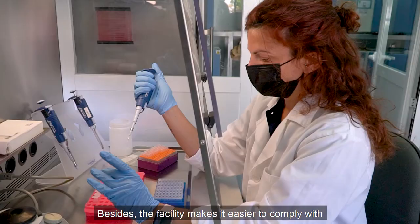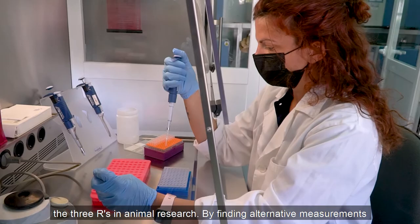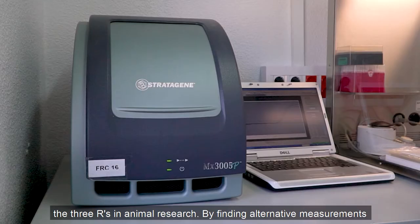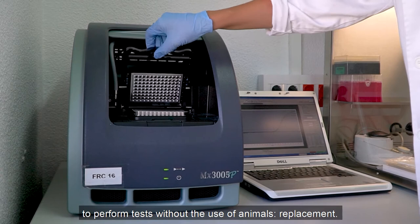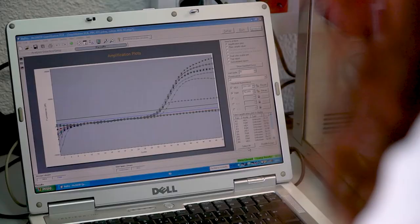Besides, this facility makes it easier to comply with the three R's in animal research: by finding alternative measurements to reduce the stress in birds — refinement; minimizing the number of birds used in experimentation — reduction; and developing new methods to perform tests without the use of animals — replacement.